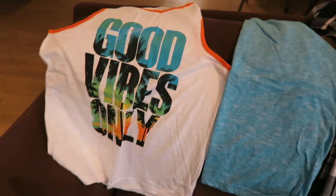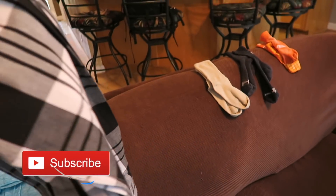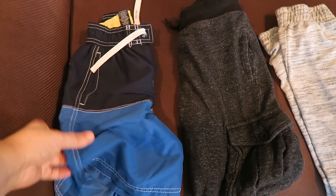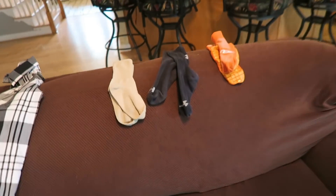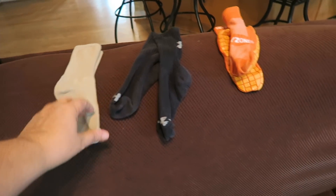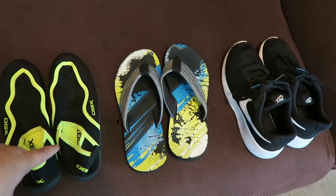Let's go through the choices for Ben. For tops we have a tank top — it's not really warm out anymore — a plain blue tee, and a long sleeve dress shirt. For bottoms, we have a bathing suit, which might be embarrassing to wear to school, his favorite pants, and a pair of shorts. For socks, we have dress socks, regular crew socks, and grip socks. For shoes, we have water shoes, flip-flops, and tennis shoes. There's really only one real outfit that goes together.